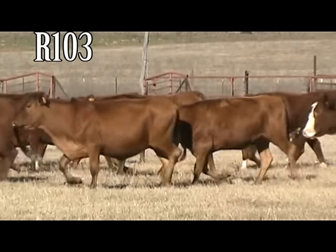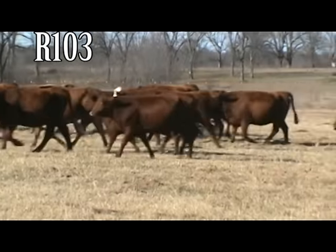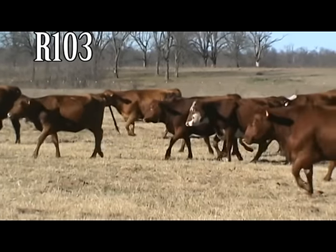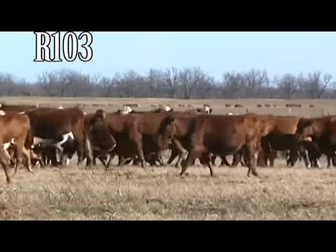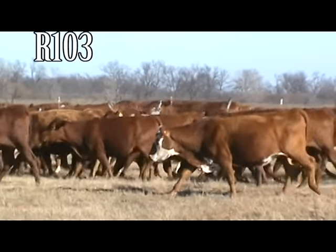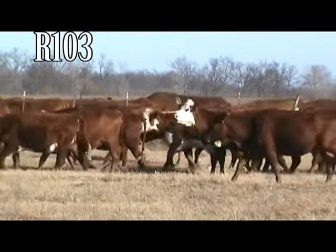Feeding program will be 2 pounds cake, native pasture, and mineral. Delivery January 27th to February 10th. Grown to calve out as 3-year-olds, nice frame size. 100% bangs vaccinated. They've had two rounds BovaShield Gold, Spur, PolyBac B, Mycoplasma, and Covexin, boosted yearly. Represented by Tracy Leonard.